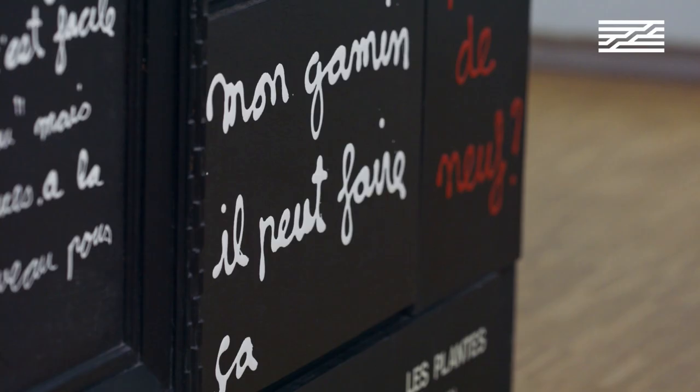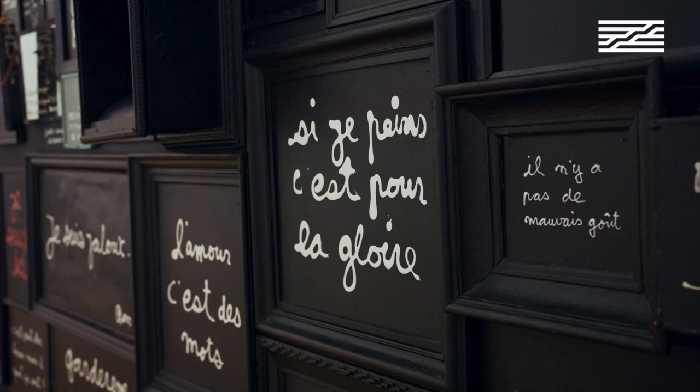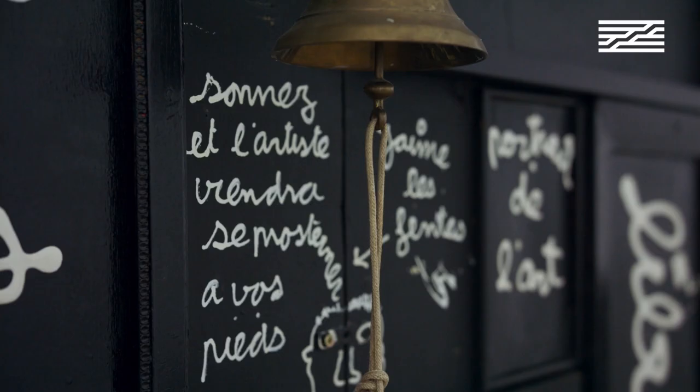For example: 'My kid can do it' — 'Mon gamin, il peut faire ça.' The apparent facility is one thing. 'Si je peins, c'est pour la gloire' — 'If I paint, it's for glory.' What are the reasons pushing people to become artists? The idea of Ben is clear.